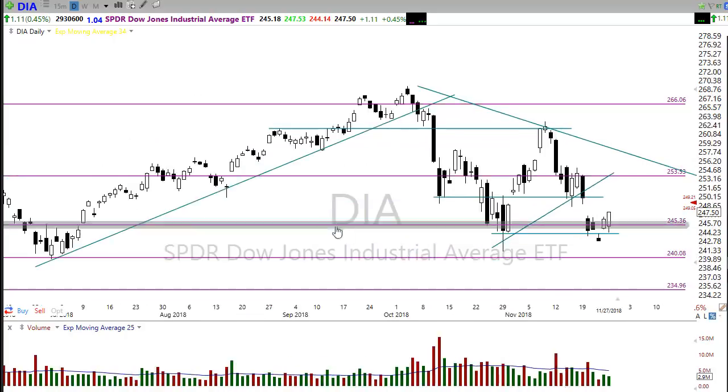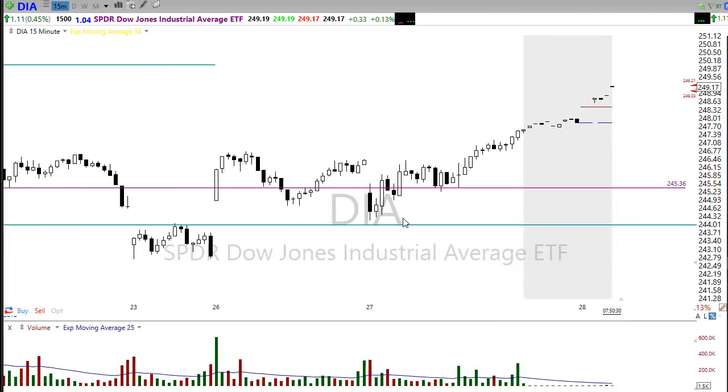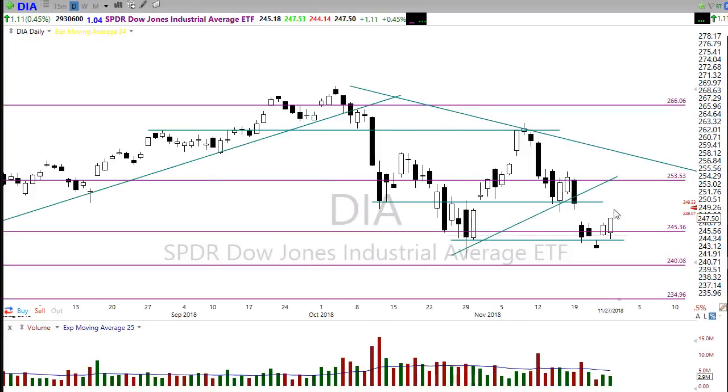Jump to a shorter-term intraday chart — we want to see actual buyers stepping in to support. Here's a 15-minute chart. You can see we had a gap up on the 26th, we gapped up and ran up, but there was really no follow-through buying to support that and we pushed down. What we need to see is more like what we saw yesterday — the market moved up and then we finally saw those buyers step in toward the end of the day and push through that level. So take a look intraday and realize we need to see a little follow-through before we jump into trades right at price resistance.